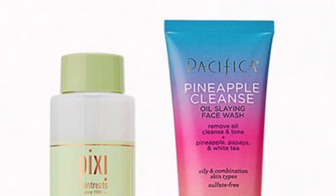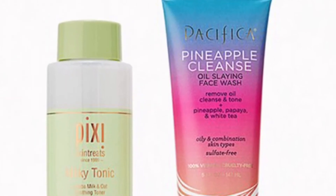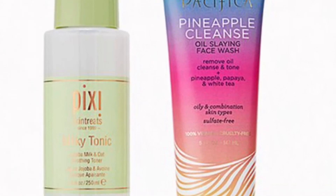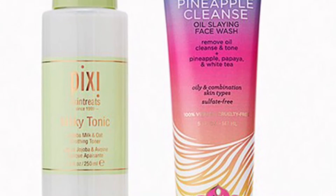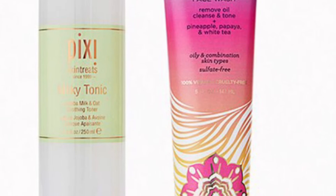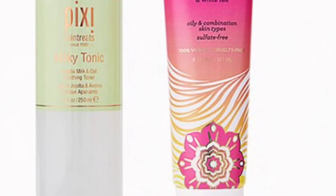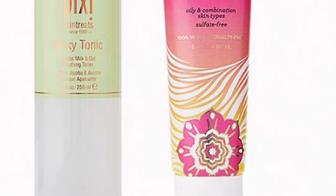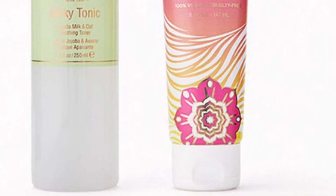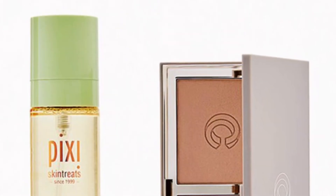These next ones are full-size duos retailing for $16. I love that we're getting full-size products — think about it, that's really $8 each! From Pixi by Petra and Pacifica Beauty is the Cleansed and Tone Duo with a retail value of $39. Make this the first step of your new skincare routine with a moisturizing cleanser and nourishing toner. You'll get the Pixi by Petra Hydrating Milky Tonic at 250 milliliters and the Pacifica Beauty Pineapple Cleanse Oil-Slaying Face Wash at 5 ounces.